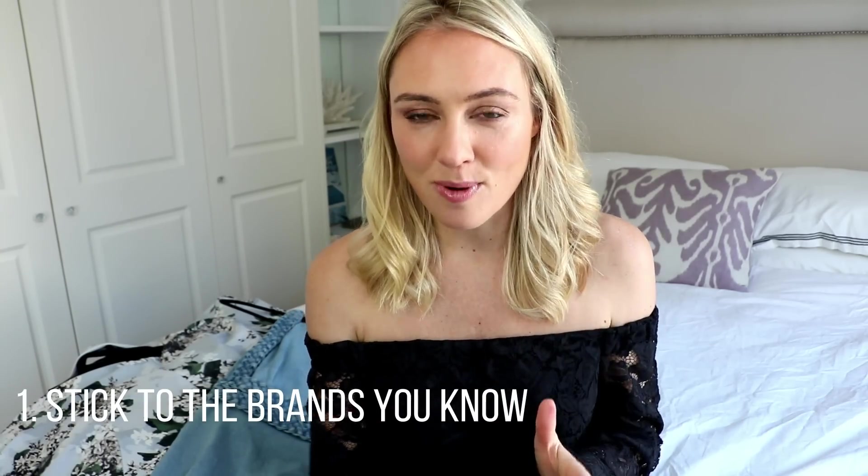Rule number one: I stick to the brands that I know. I'm a really fussy shopper — there are only a few brands I shop from because I know the quality, the fabric, how well they wear, the color schemes and palettes they use, but most importantly I know what size I am. When you're buying a brand you're not familiar with, how do you know your size? You might be a size 6 with one brand or an 8 or a 10 with another. It opens up a lot of risks, so only buy pre-loved clothes from brands you have a lot of purchasing experience with.